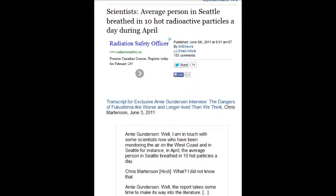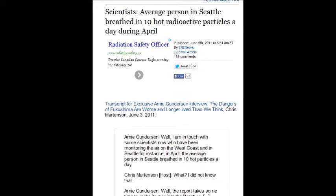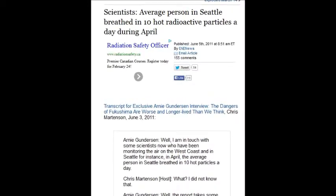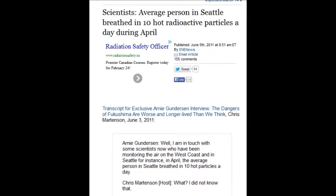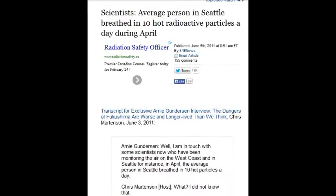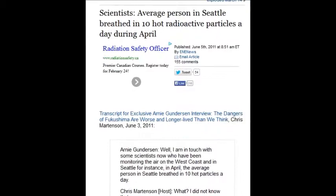June 5, 2011: 10 hot radioactive particles every day in April 2011. People in Seattle, people in British Columbia, Canada, people in California — people on the entire North American coastline.